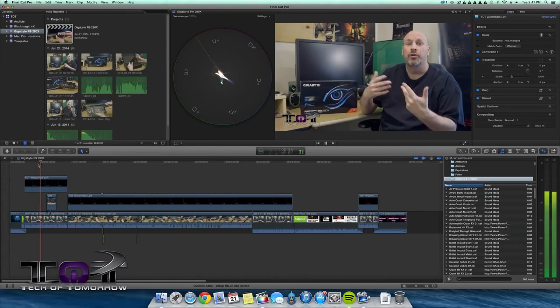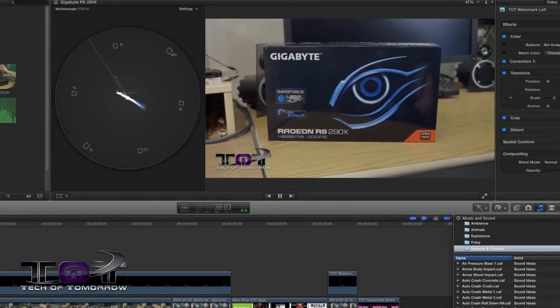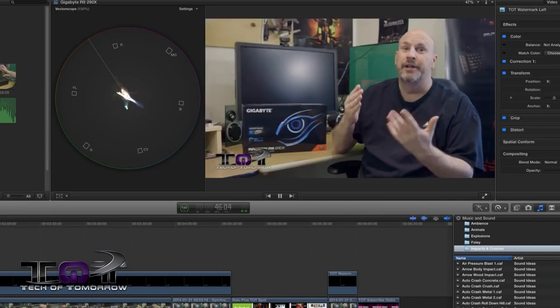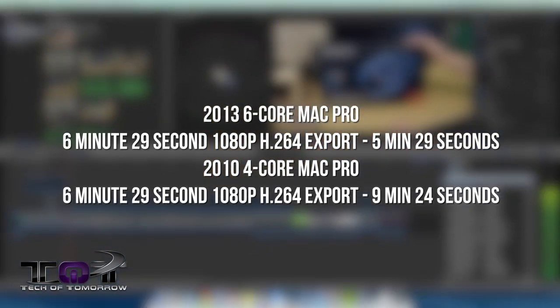The last test is more geared for real-world use — something anybody could do at home — and this is Final Cut Pro 10. We took yesterday's 290X video, 6 minutes and 29 seconds at 1080p, and used it as our export test. It took 5 minutes and 29 seconds to export on the 2013 6-core Mac Pro. My 2010 took much longer: 9 minutes, 24 seconds. You can clearly see that for people who make money off their time, cutting export time in half is going to save you money — which is something any serious business person looks at.